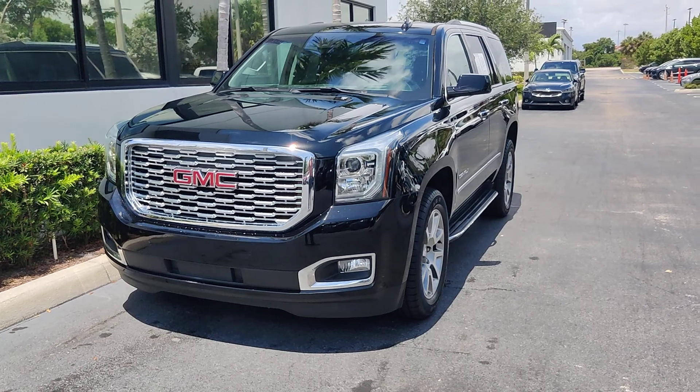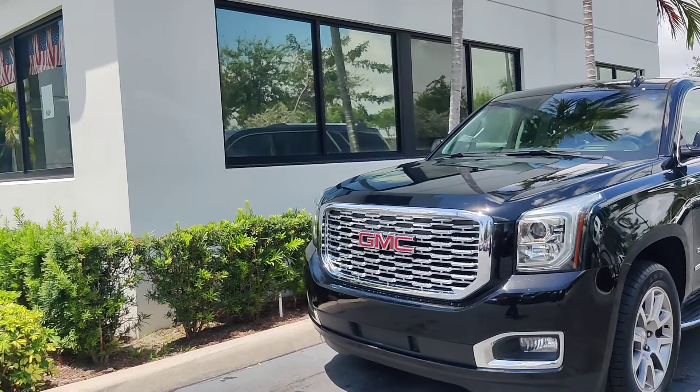Hello there, this is Junior at Delray View GMC. This is just a short video of this beautiful 2019 GMC Yukon Denali.